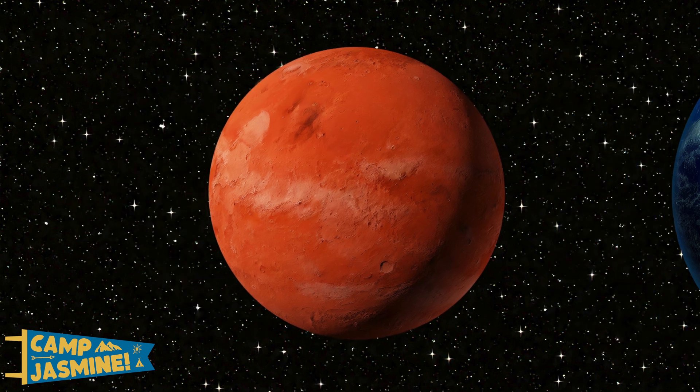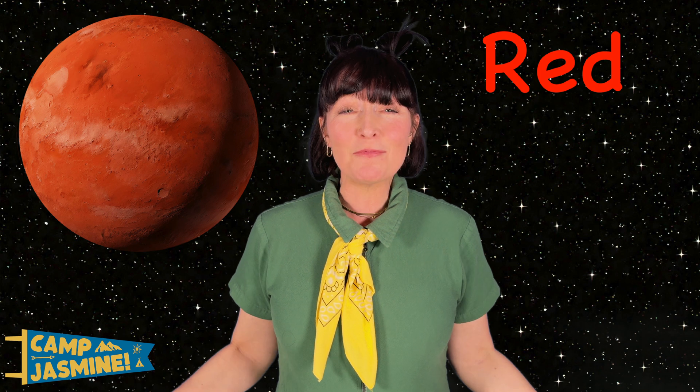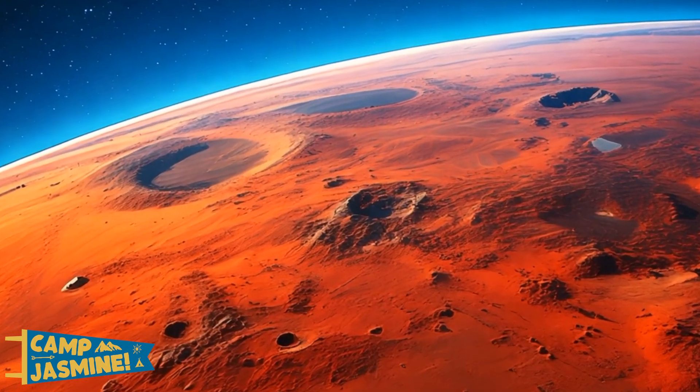This is Mars. It's called the red planet because of its red dust and red rocks. And it has the biggest volcano in the solar system.